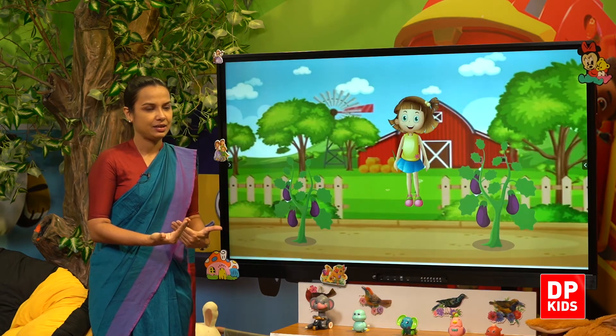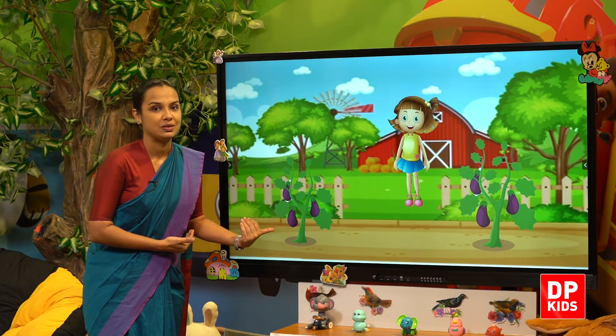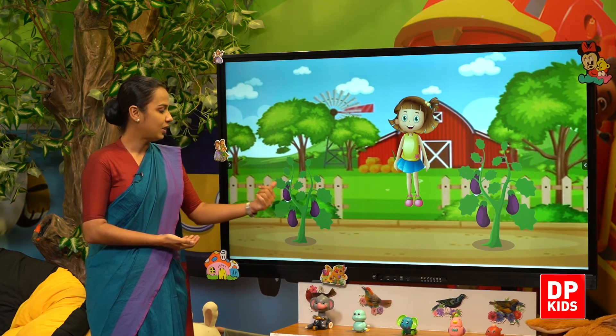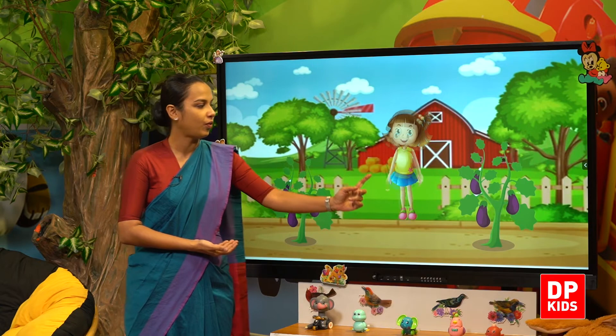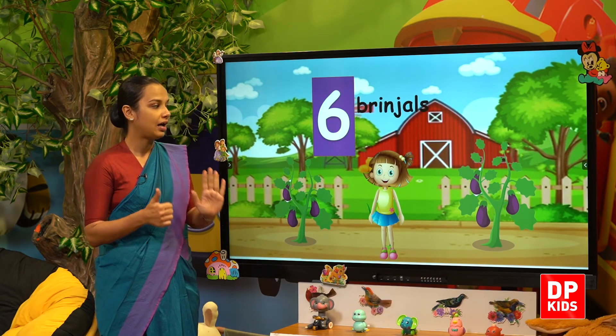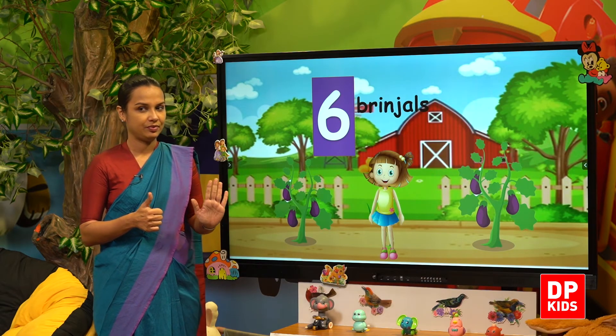Next, she has brinjals. Shall we count? One, two, three, four, five, six. Six brinjals!